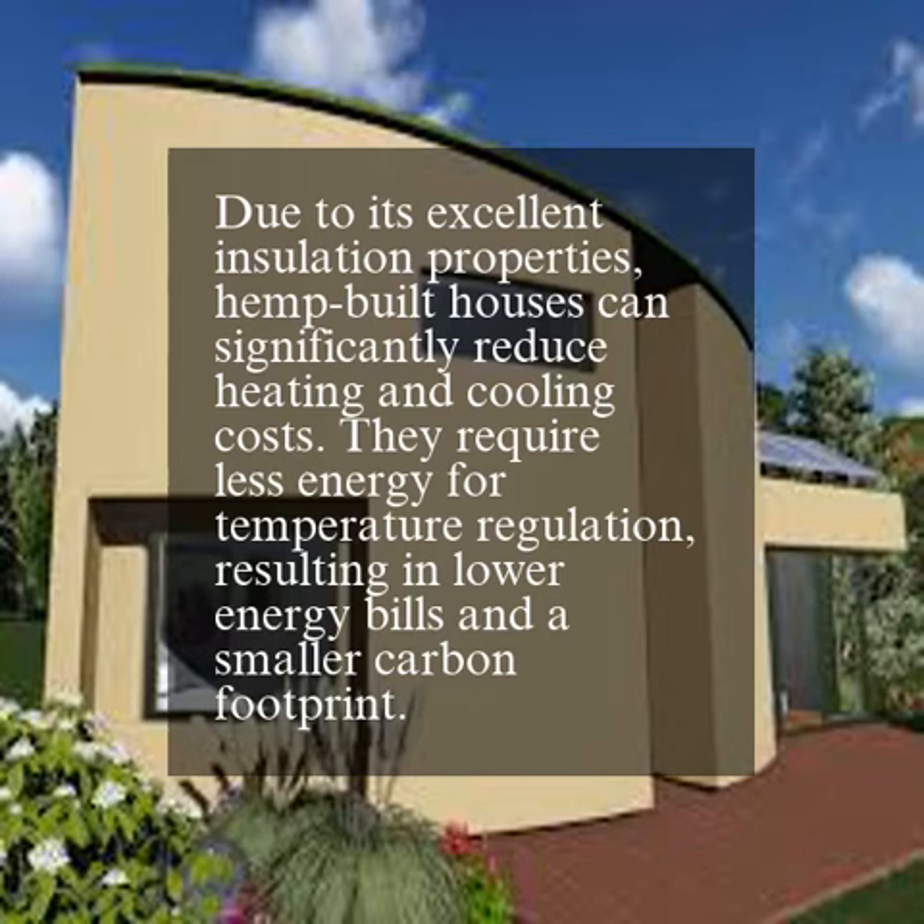Due to its excellent insulation properties, hemp-built houses can significantly reduce heating and cooling costs. They require less energy for temperature regulation, resulting in lower energy bills and a smaller carbon footprint.